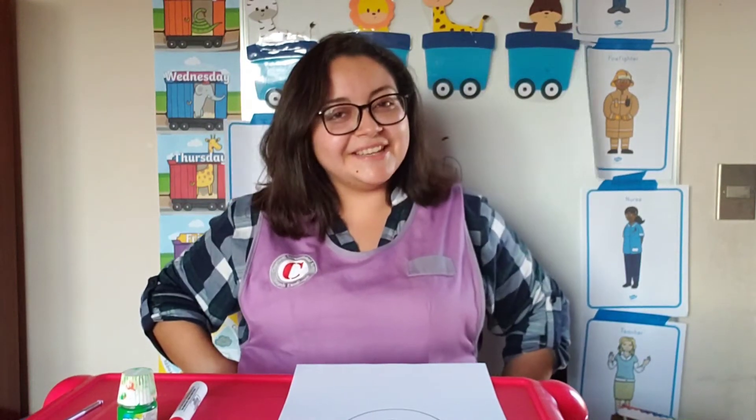Hi everybody! How are you today? Welcome to another class! This is Ms. Fran as always, and I'm so happy to have you back.